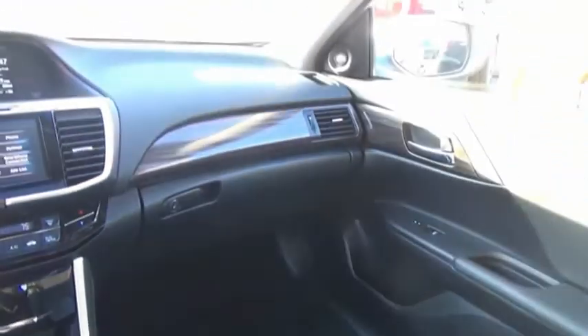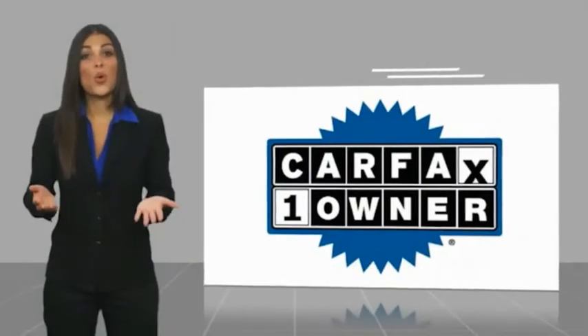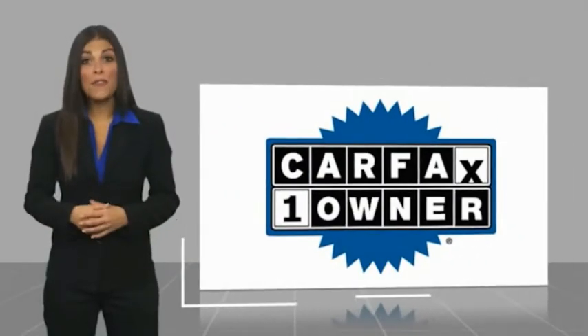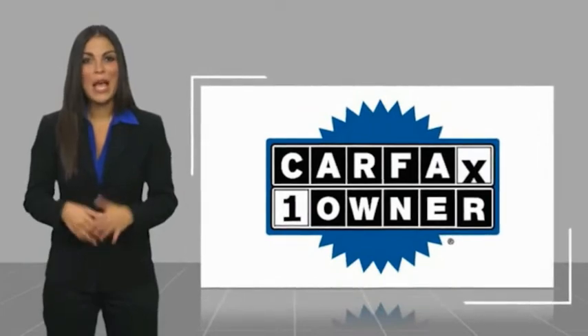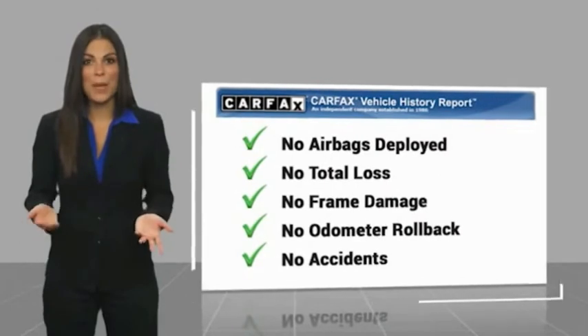Is love at first sight really possible? Let us know when you stop in. This is a one-owner vehicle with a Carfax Vehicle History Report. Be sure to find a complimentary copy of this report online or contact the dealership.